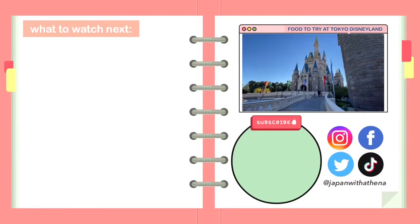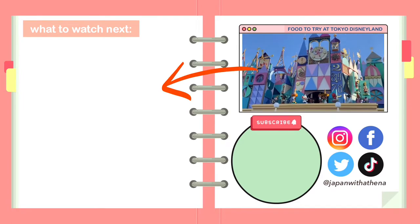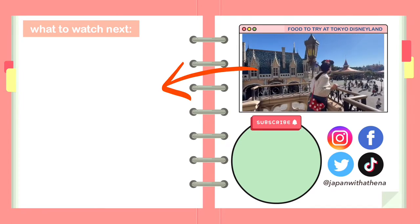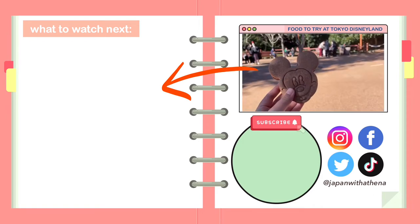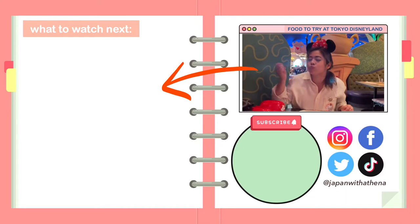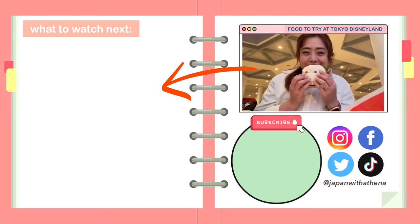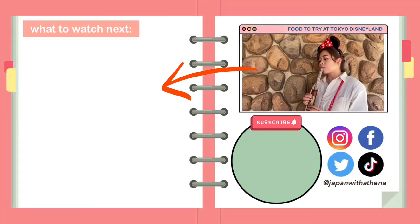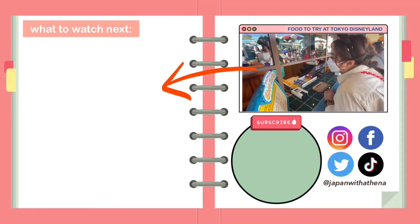A trip to any theme park is not complete without eating yummy snacks and meals. However, some of the food here can be undersized, overpriced, and underwhelming. But since you're already here, you might as well try the cute character-shaped snacks. Besides, food plays an important part of your day while you're bouncing from attraction to attraction. So here's a quick list of the food you can try at Tokyo Disneyland.